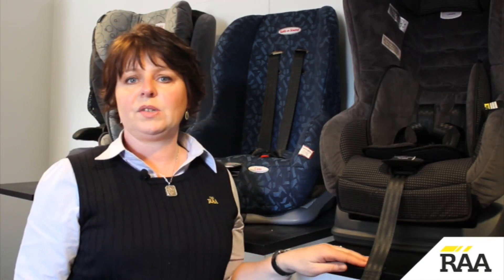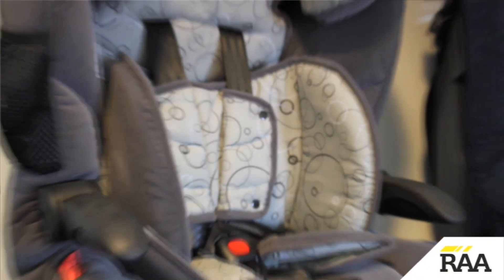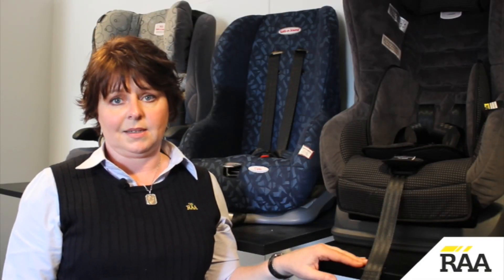Parents have a few options to choose from for this age group, including a convertible child safety seat fitted in the rear facing mode, a forward facing child safety seat, or a combination seat — that is, a child safety seat that converts to a booster seat.